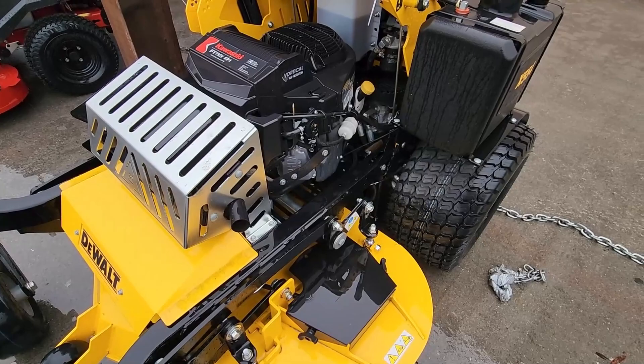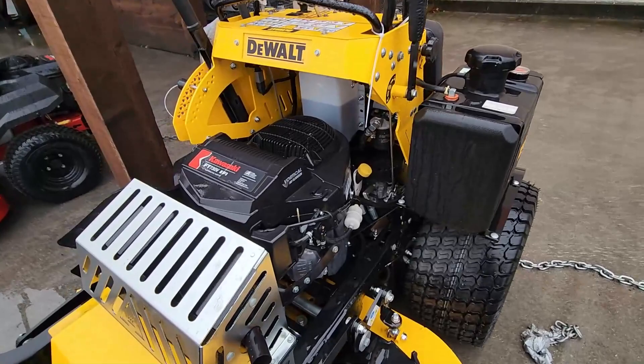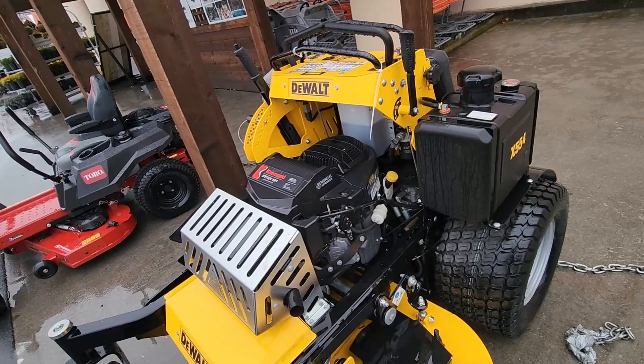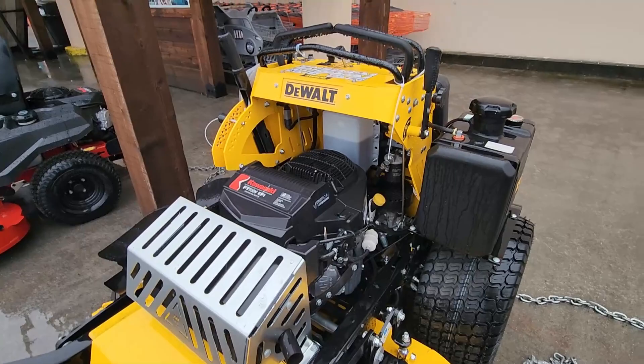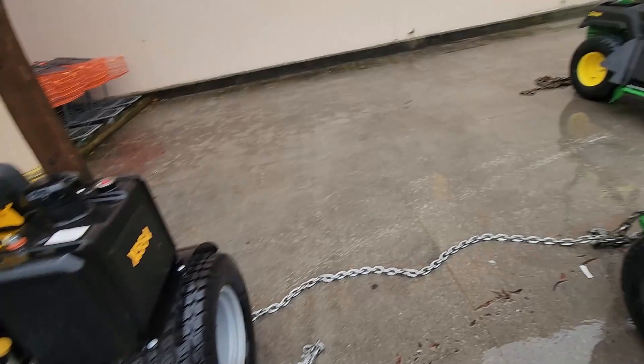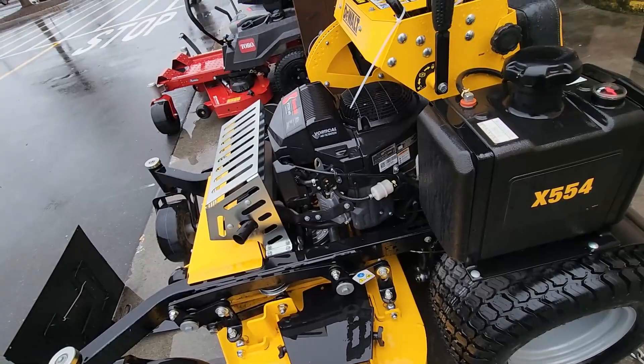That is a good deal — it's got pumping wheel motors on it too. This Cub Cadet commercial is really doing a bang-up job. Since Stanley Black and Decker bought them they're just slapping the label on the Cub Cadet. Look how easy it is to get to that filter. They put big blocks on these mowers.